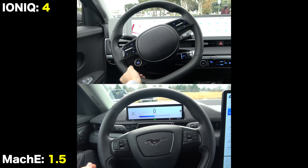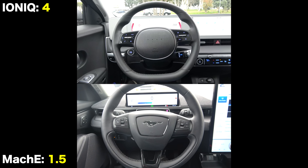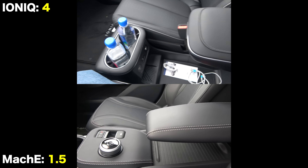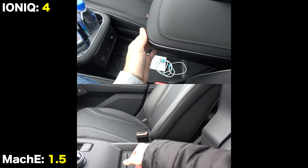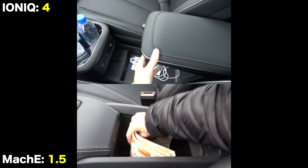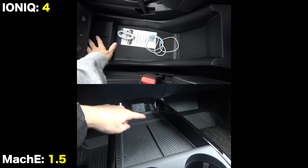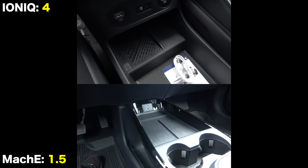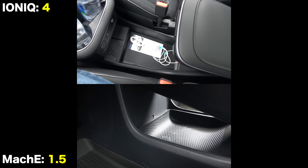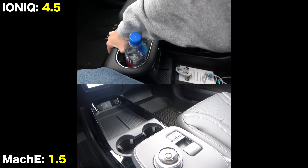Both have nice manually adjusting, leather-wrapped, heated steering wheels. Interior storage is very impressive in both — being EVs, the simpler powertrain allows for tons of empty space, and they're essentially equal overall. Both have wireless phone charging pads, but only the Ioniq's console can slide forward and back, and only the Ford has USB Type-C ports.